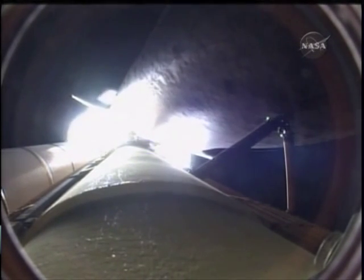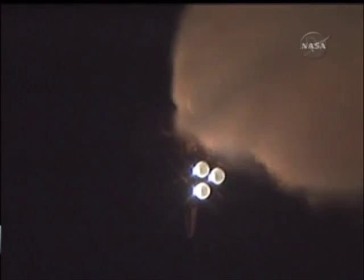One minute, 30 seconds into the flight. All of Discovery's systems performing normally, 17 miles in altitude, 18 miles down range from the Kennedy Space Center.